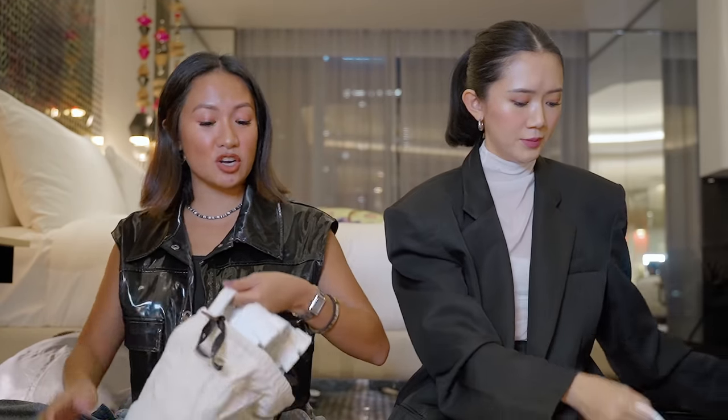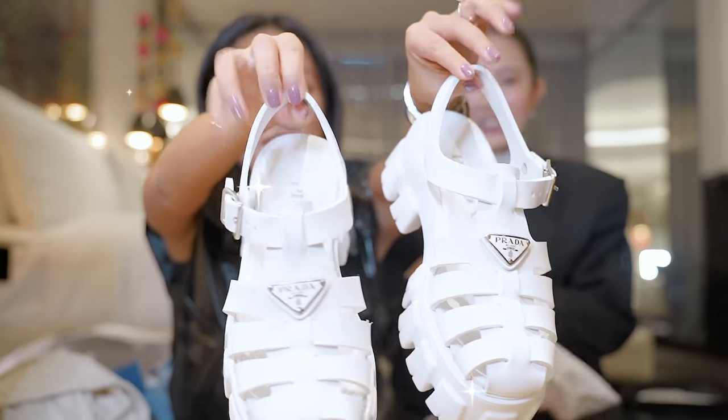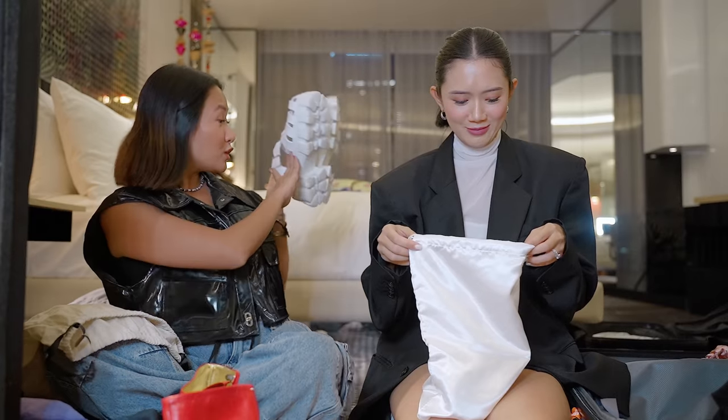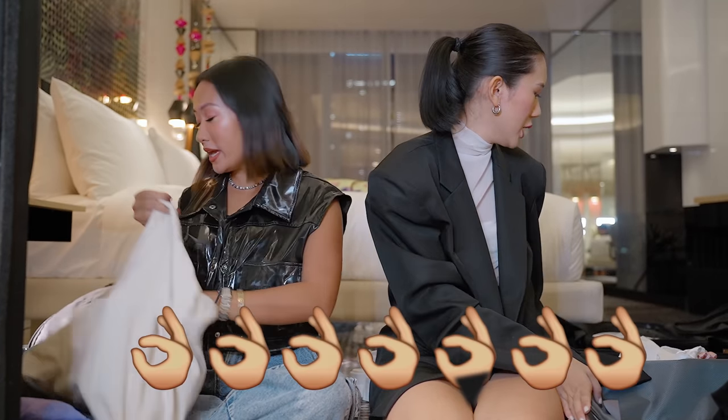These are Marjell boots — super comfy because it's not the hard leather. Two pairs I brought in the maleta. And I'm wearing my current favorite — it's white and matches literally everything. I have it in three colors. It's so comfy and very low maintenance because it's rubber — so even though it's white, you just wipe it off every time.